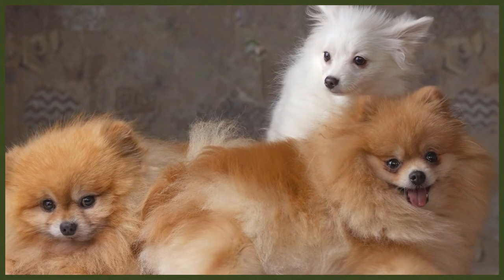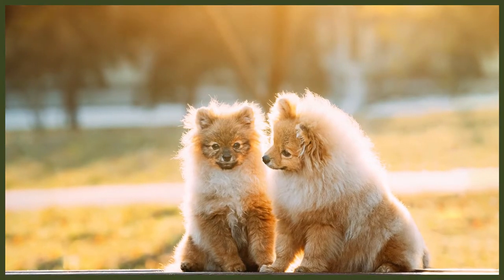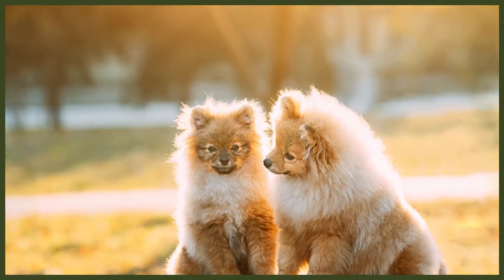The exact origins of the various breeds that played a part in creating the Pomeranian are unknown. What we do know is that they had ancestors that were large Spitz-type dogs found in Russia, Siberia and other Arctic regions. The Pomeranian, as we know them, have roots in the region between Poland and Germany called Pomerania. They became incredibly popular all over Europe in the 19th century, and the first Pomeranian club was established in 1891.